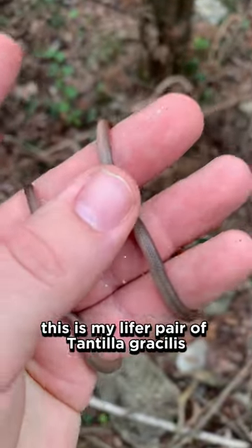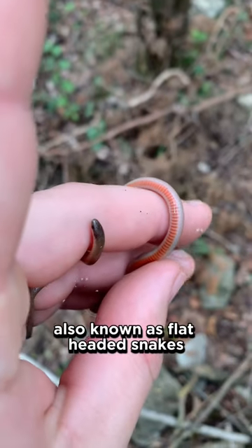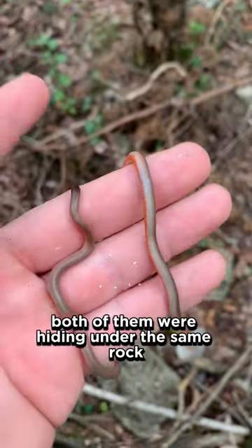This is my lifer pair of Tantilla gracilis, also known as flat-headed snakes. Both of them were hiding under this.